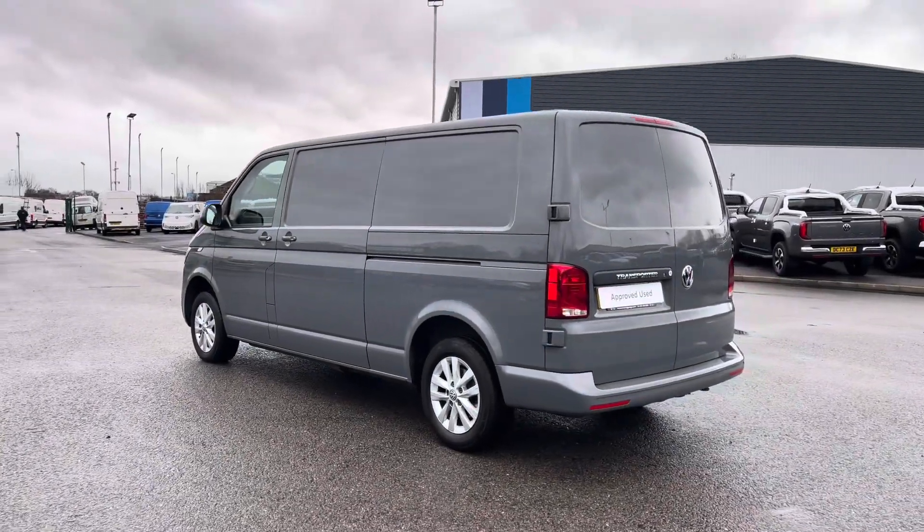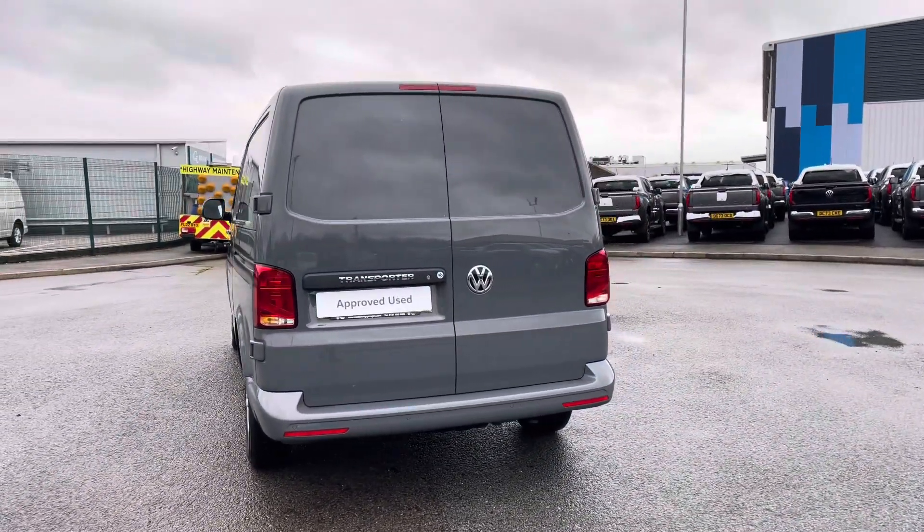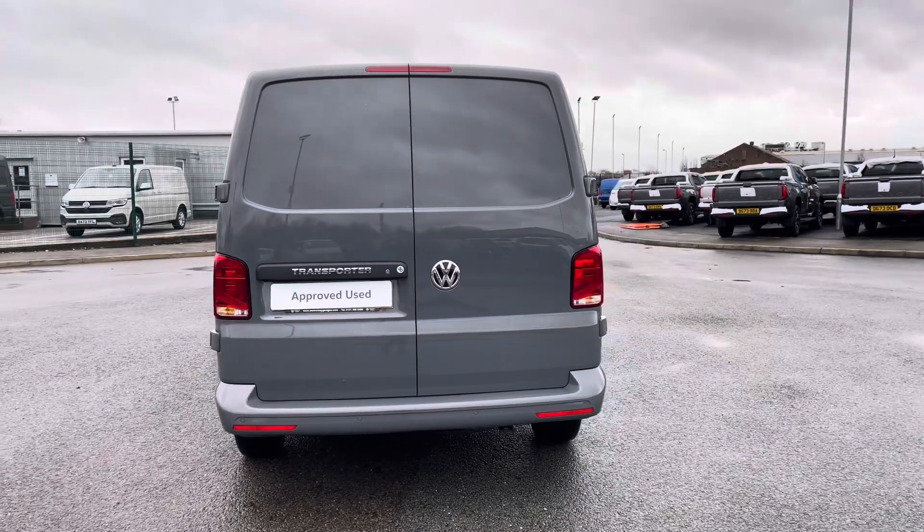This 5-speed manual comes and joins our approved used stock, having done just under 10,420 miles, boasting a 2 litre diesel engine with 110 PS power output.